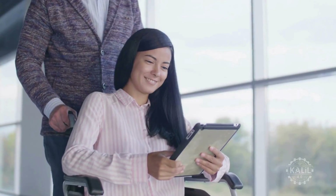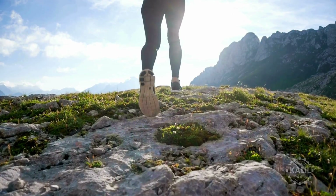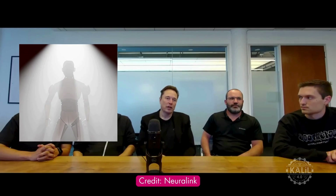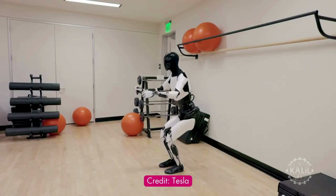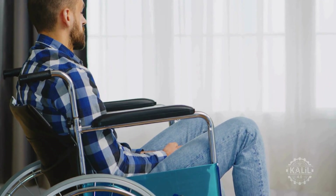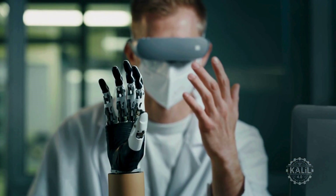Elon Musk envisions a future where physically handicapped people's abilities could surpass the able-bodied. He said: 'If you take parts of the Optimus humanoid robot and combine that with a Neuralink — say somebody has lost their arms or legs — we could attach Optimus arms or legs and do a Neuralink implant so that the motor commands from your brain that would go to your biological arms now go to your robot arms or legs. You could have basically cybernetic superpowers.' This was said during Neuralink's latest update. He added that Neuralink patients could give commands simply by thinking, enabling even those who can't speak or move to control Optimus through the brain-computer interface, and that patients could have robotic arms or legs connected to Neuralink and controlled by the brain.